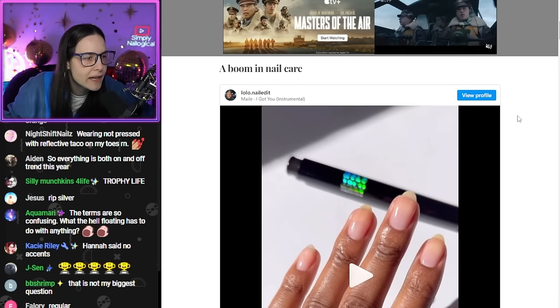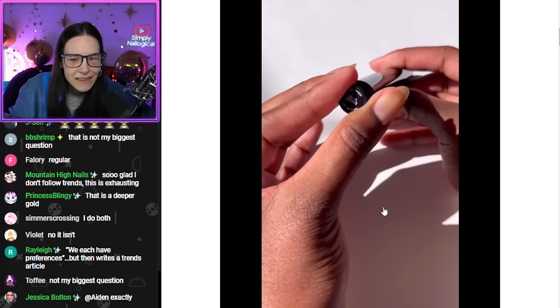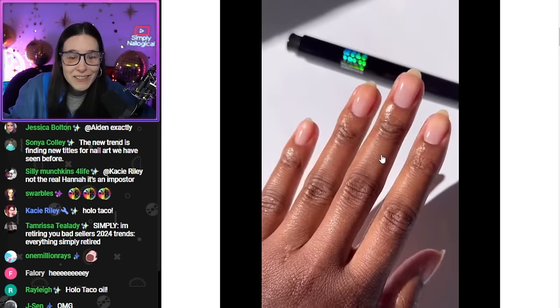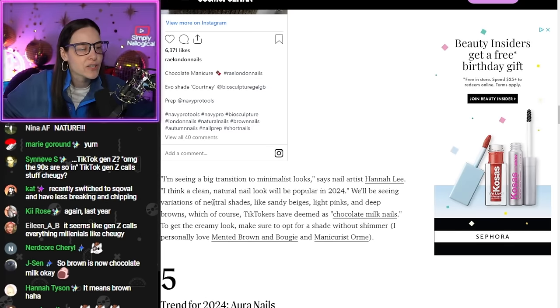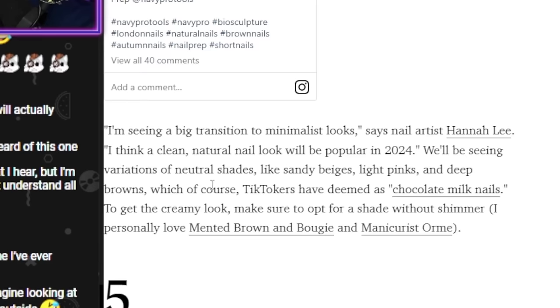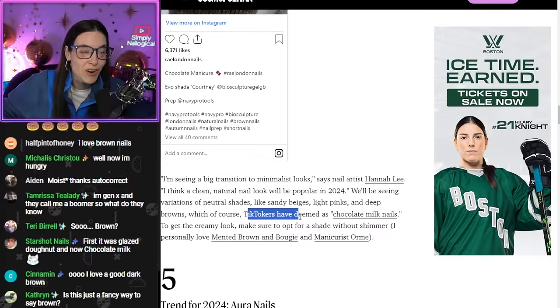A boom in nail care. What pen is that? Is that the Holo Taco nail oil pen? Holy shit. Hot new trend: chocolate milk nails for 2024. We'll be seeing variations of neutral shades like sandy beiges, light pinks, and deep browns, which TikTokers have deemed 'chocolate milk nails.'